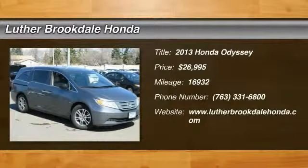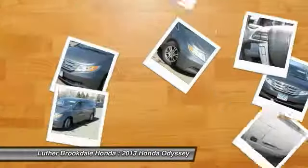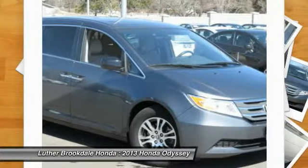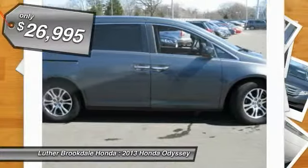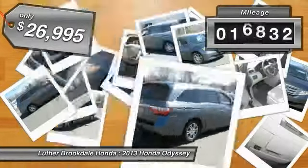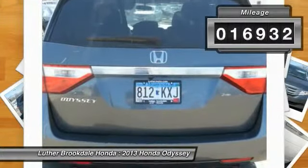The 2013 Honda Odyssey is a showcase of distinguished style, captivating technology, and advanced safety features — a must for all families. It is priced below $30,000 and has less than 20,000 miles.